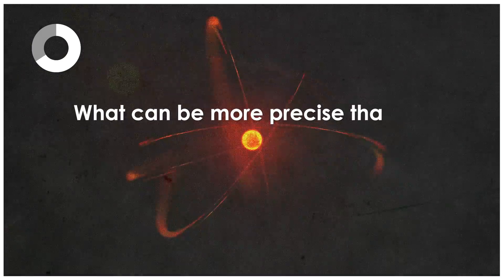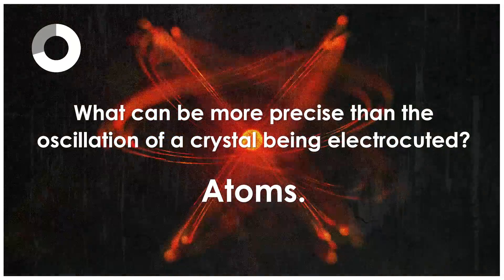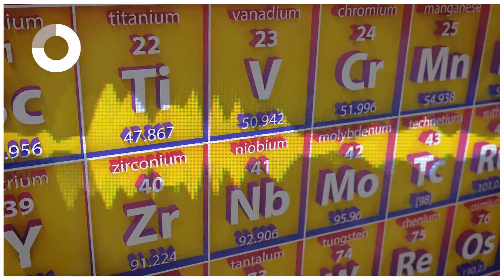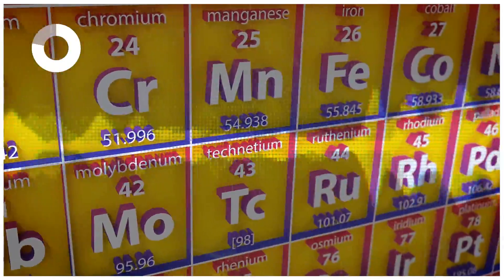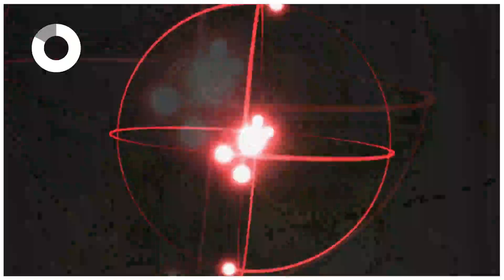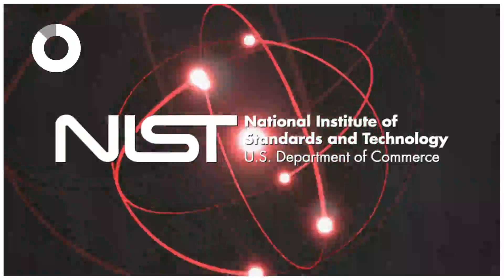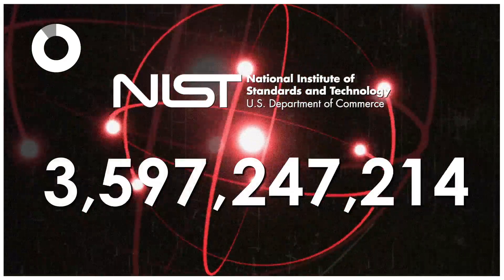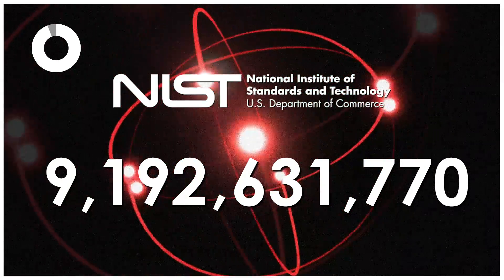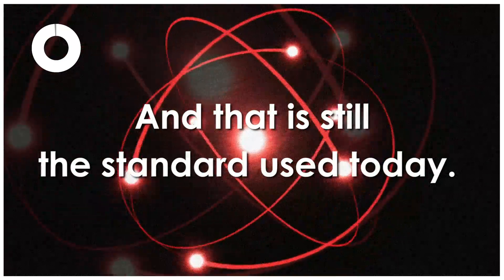What can be more precise than the oscillation of a crystal being electrocuted? Atoms — cesium-133 atoms, to be precise. Cesium atoms resonate between different energy states at an extremely stable frequency, a quality imperative for precise timekeeping. So in 1967, the National Institute of Standards and Technology declared that the official measurement of a second is equivalent to 9,192,631,770 oscillations of a cesium atom's resonant frequency, and that is still the standard used today.